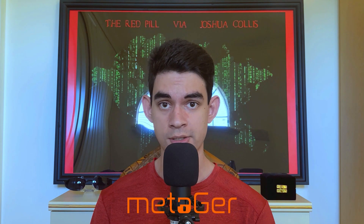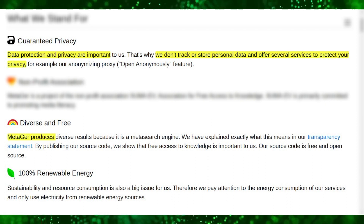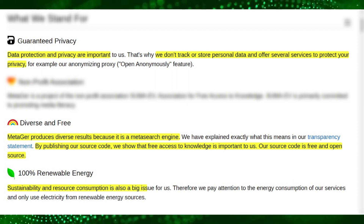Last but not least, we have Medagor. It's a German non-profit NGO and has been around for 25 years. Medagor converts your search requests into an anonymous query, and what makes it different is that the private search engine integrates with a proxy server that hides your IP address. Medagor has a similar feature to Startpage called Open Anonymously, which allows you to view websites without being tracked. They don't track or store personal data and offer several services to protect your privacy. Medagor produces diverse results because it is a meta search engine, meaning it combines results of different search engines together. They have a free published source code, and they only use electricity from renewable energy sources.